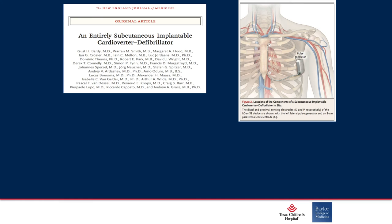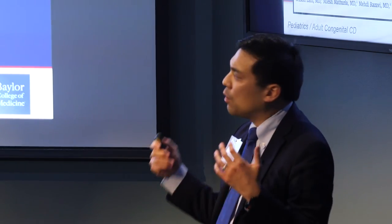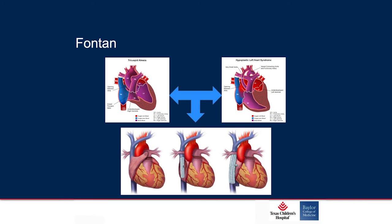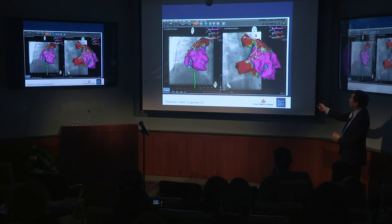This is the subcutaneous ICD — its generator is placed beneath the armpit with a single lead running outside the ribs. We did a meta-analysis here at Texas Heart Institute with colleagues at Baylor College of Medicine and found you still get the same rate of inappropriate shocks as transvenous systems, so you really have to counsel them for the right reasons. The latest guidelines say if you have difficulty with access or high risk of infections, this may be for you — as long as you don't need pacing, anti-tachycardia pacing for VT termination, or bradyarrhythmia pacing. That subcutaneous ICD sits right next to the sternotomy — the lead rides from the lateral aspect, the generator sits here, and the lead runs up to sit on the sternum.